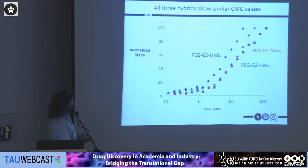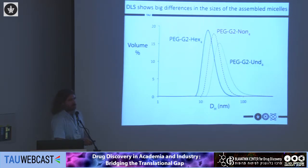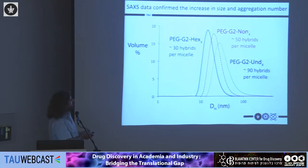In DLS, we saw very large differences between the three structures — a sharp increase in size of around seven nanometers between each series, which we did not initially understand. SAXS experiments with a collaborator in the Physics Department confirmed the decrease in size with increasing hydrophobic end-group length, and revealed the reason: different aggregation numbers. For the hexanoic, we have 30 hybrids per micelle, rising to 50 for the nonanoic, and up to 90 monomers per micelle for the undecanoic. This small change in hydrophobicity causes a big change in self-assembly.